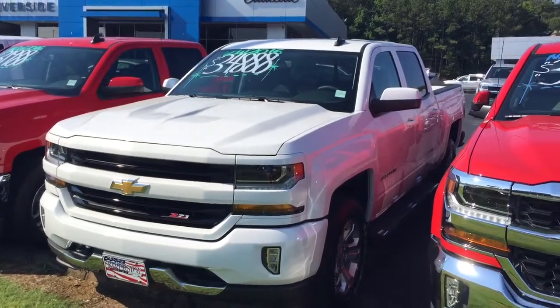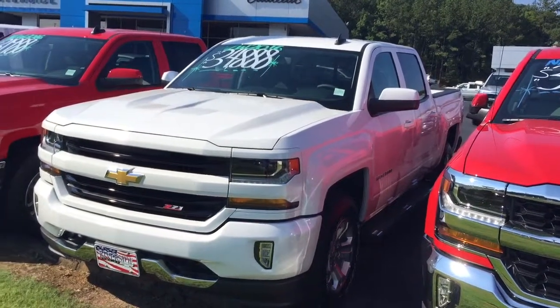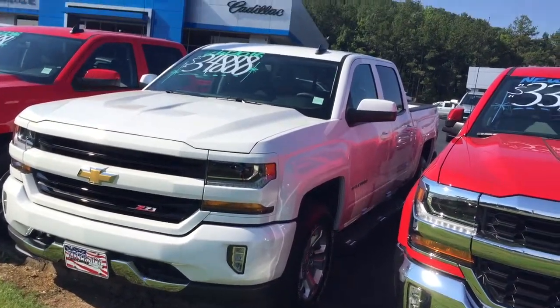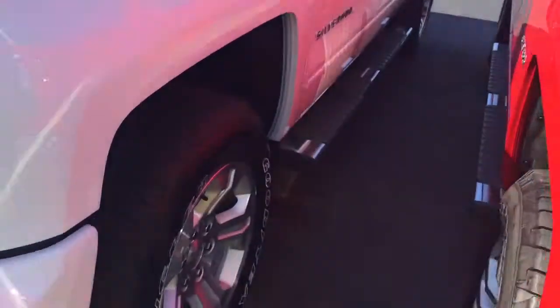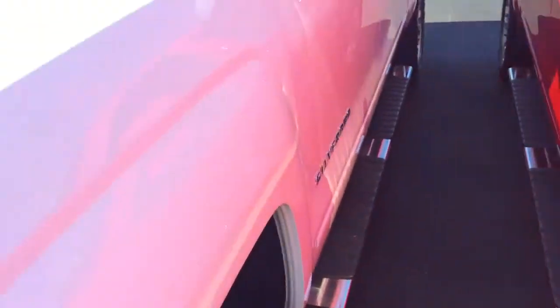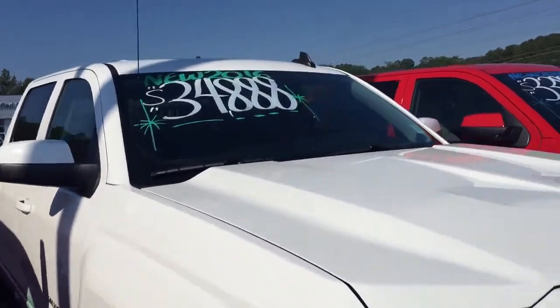Getting questions about the four-wheel drives I've got available on a deal today. Z71 1LT package. Notice you got the side steps, four-wheel drive. Z71 1LT for $888.